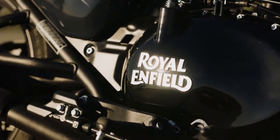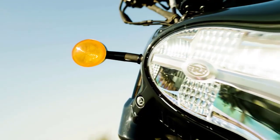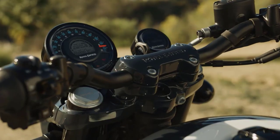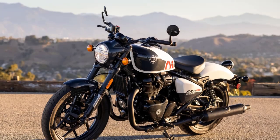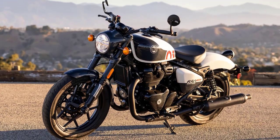The Shotgun 650 embodies the classic charm of Royal Enfield while introducing modern elements. Its retro-inspired design seamlessly blends with advanced features, making it a compelling choice for both seasoned riders and newcomers.